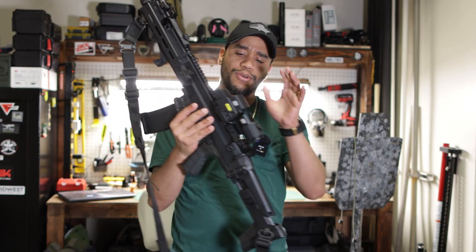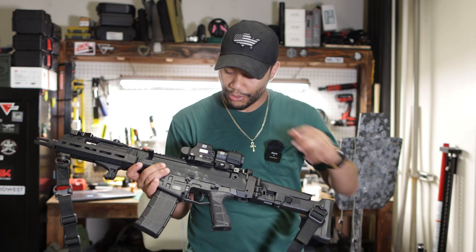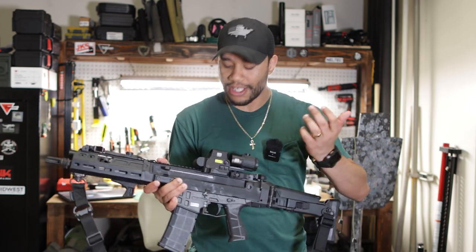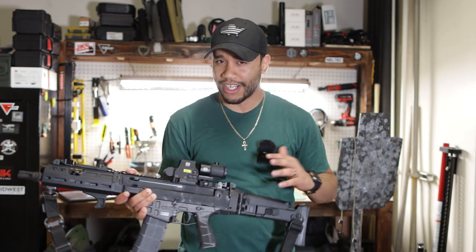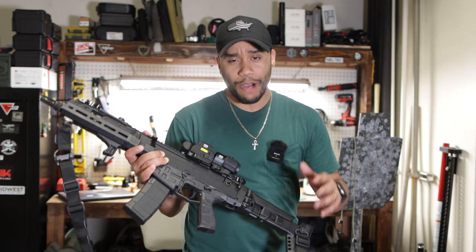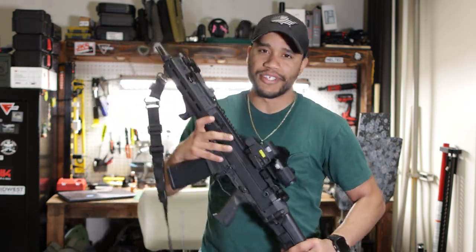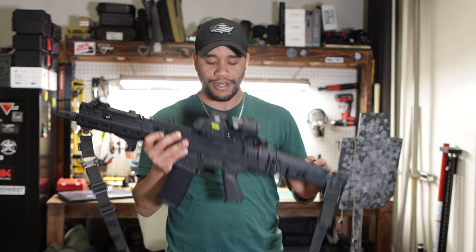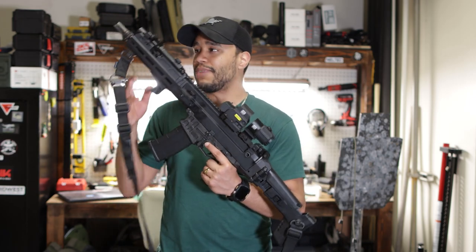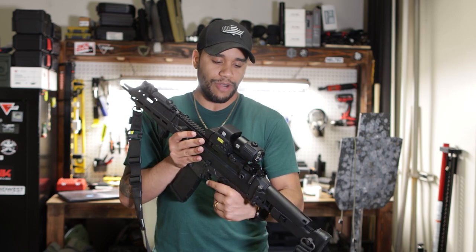I have the EOTech EXPS3 — the one with the night vision setting — because like I said we're going to get into the night vision game pretty soon. I also have the magnifier so I'm able to reach out to further distances, at least 300 yards. I want to be able to reach out with this even though it's an 11.5 inch barrel.